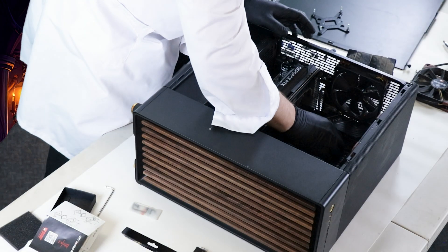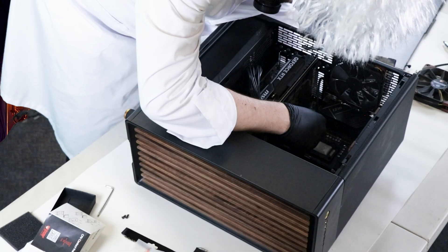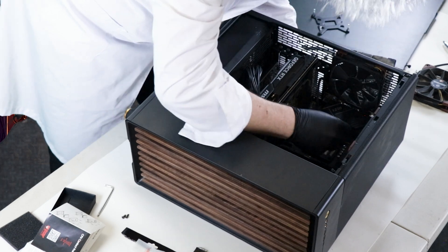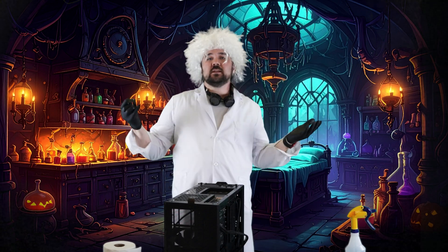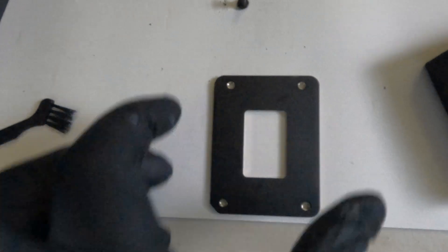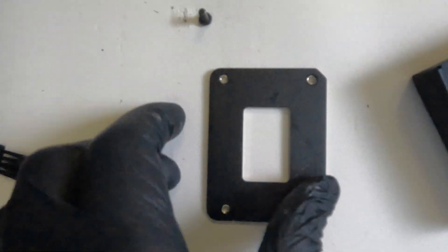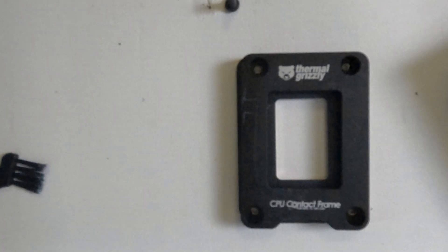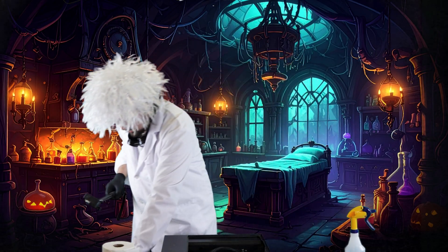CPU in place, Thermal Grizzly contact frame in place — this doesn't seem to line up. Why doesn't it line up? Did I do it backwards? See this little notch on the bottom? I had it the wrong way, which did not line up. But if I flip it — ta-da! It lines up. That looks way better. Crisis averted. Big dummy established.